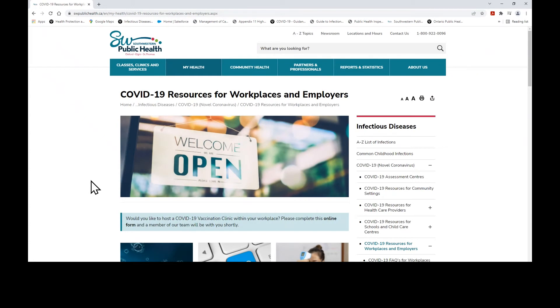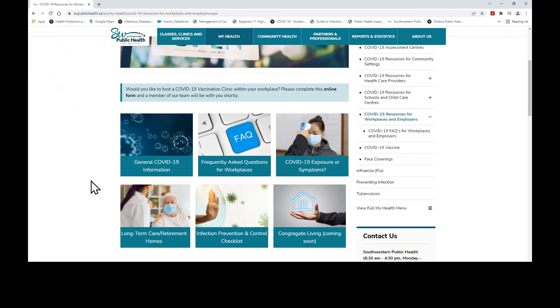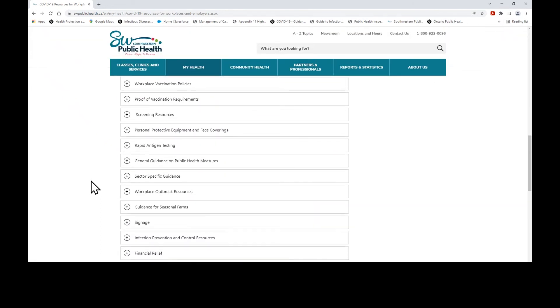Welcome to the COVID-19 Resources for Workplaces and Employers web page. This page acts as a homepage for all COVID-19 related links, resources, and documents that a business or workplace may find useful. To start, I'm going to skip to the bottom of the page to find the headline that says 'Keeping Your Workplace Safe.' Here you can find a variety of COVID-19 topics that may relate to your workplace or business. Simply click on a topic you may have questions about or require further information on, and a drop-down menu of information and links will be provided for that topic.